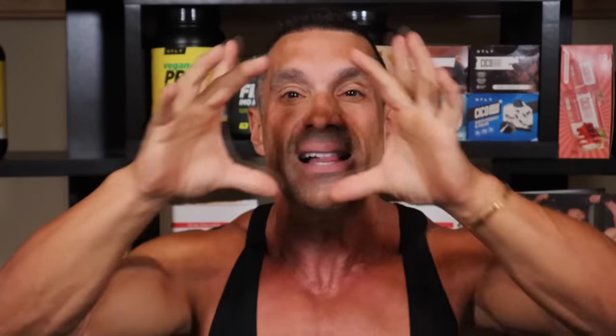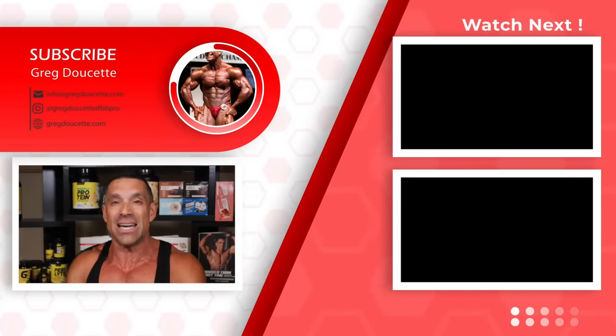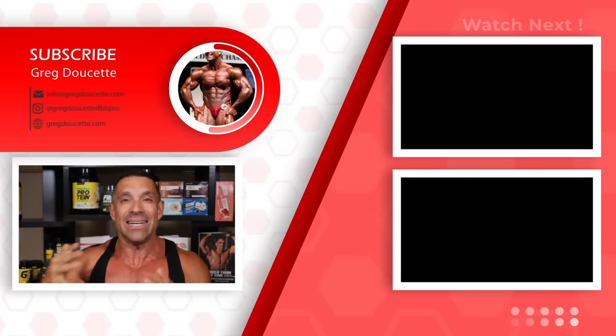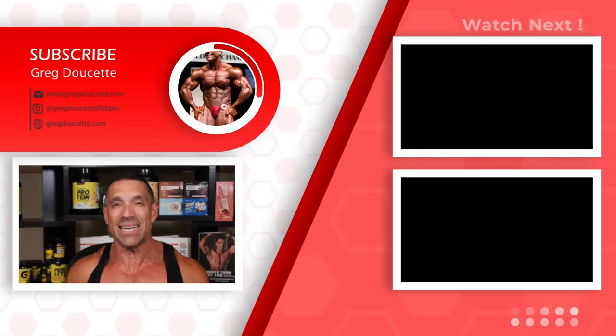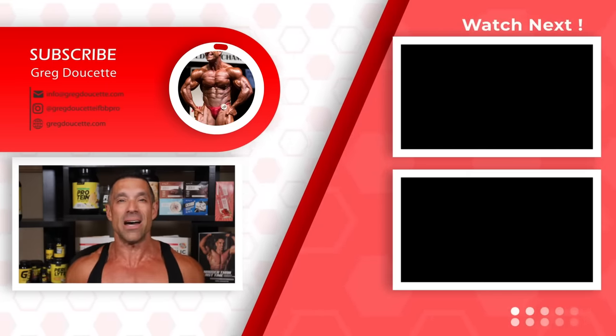Subscribe, click the bell button, comment to boost the algorithm, and like the video if you liked it. Don't forget to check out the cookbooks, training books, coaching plans by me and my team, the Harder Than Last Time clothing line, and the Circle Diet book — all available on my website. For a free diet and training program, head to the website and enter your first and last name and email address.